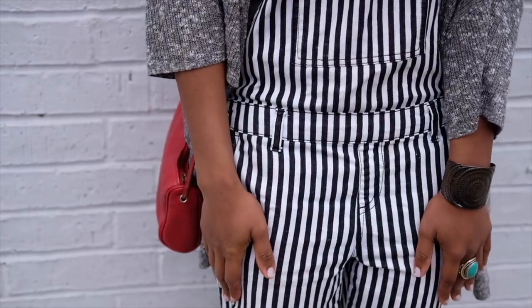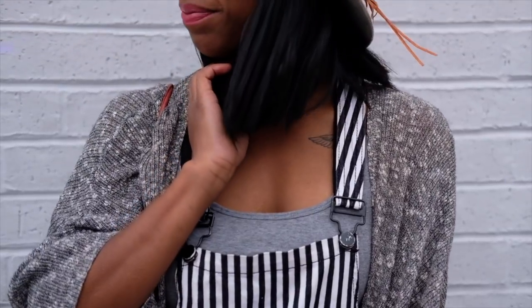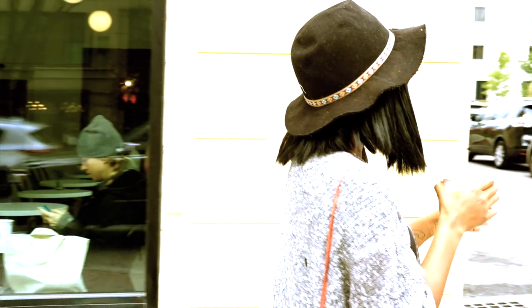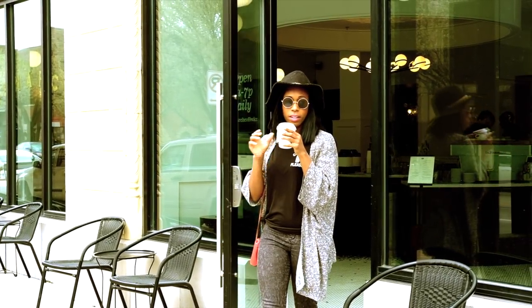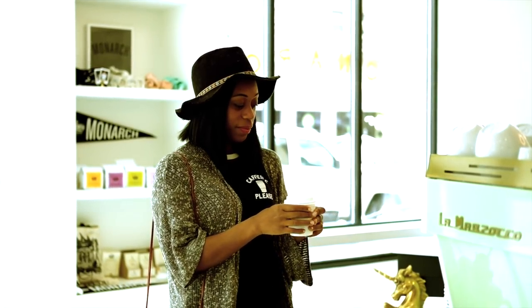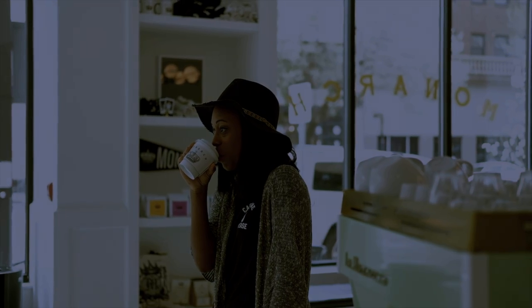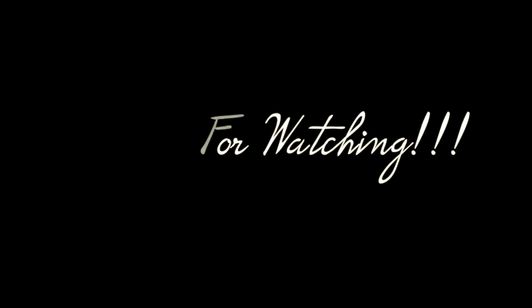Feel free to mix in your thrift store finds with items you already have. Don't forget to check out the jewelry section — I scored some great finds there. There's actually a lot of great jewelry to discover in that section.